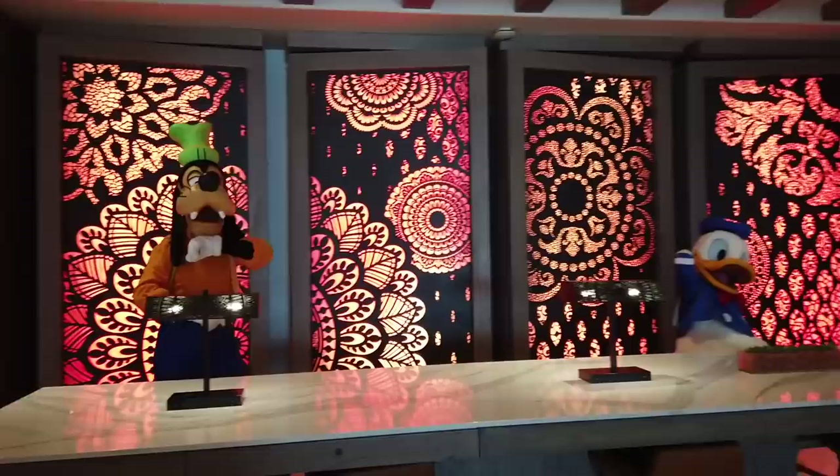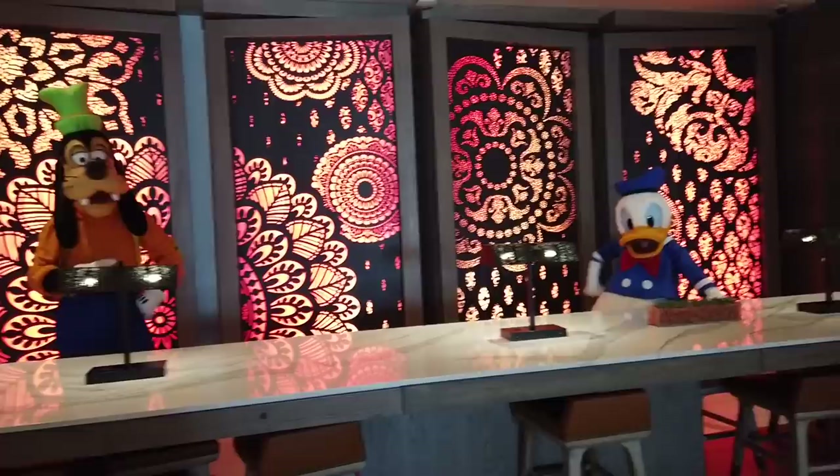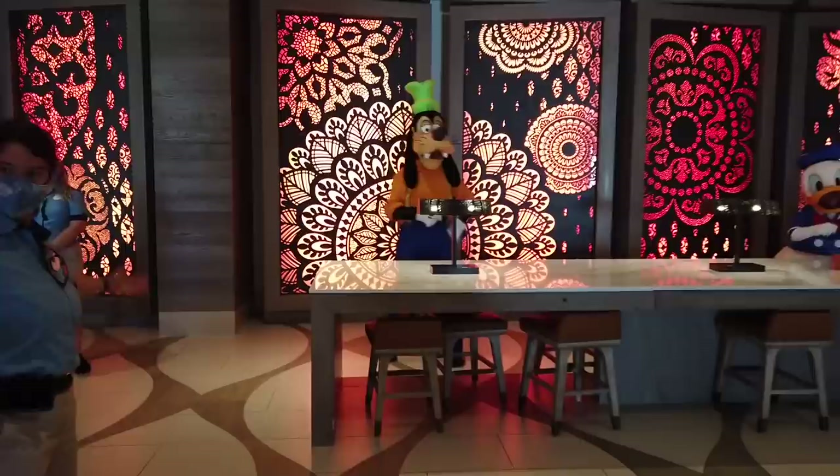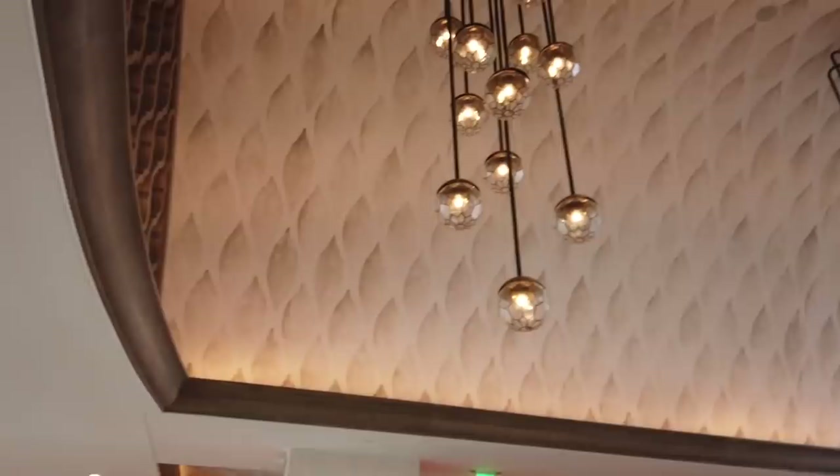Oh my gosh, Goofy and Donald are here doing some business — I have to go say hi! Donald is my favorite member of the Fab Five, and that's the correct answer. I love Mickey, but Donald's my favorite. Anyway, back to it.